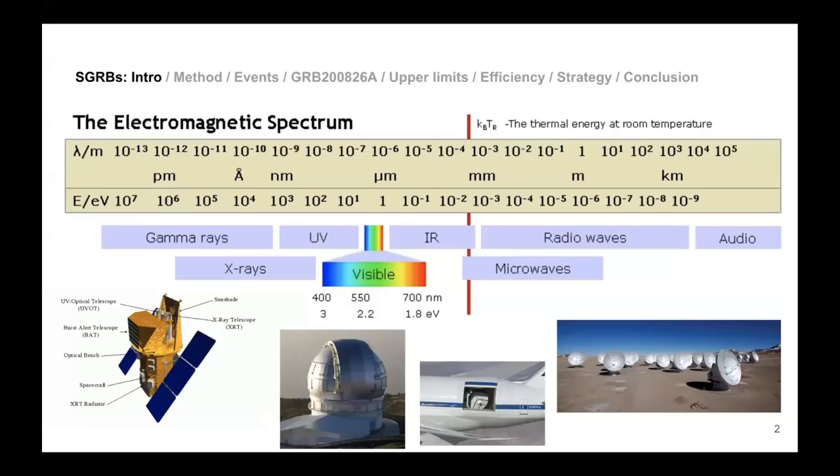To observe at radio wavelengths, you have to use quite big dishes that need to be isolated in the desert, because that's where the radiation is more transparent. These are Alma antennas in the Atacama desert. Then you have infrared — near and far infrared.